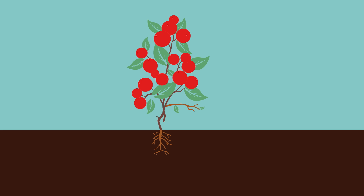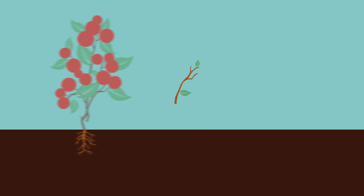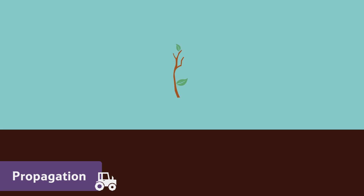Cranberries don't grow from seeds. Instead, new plants are grown from cutting a piece of stem and leaf from an older plant. This is called propagation.